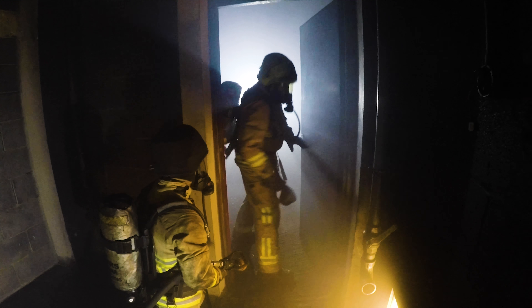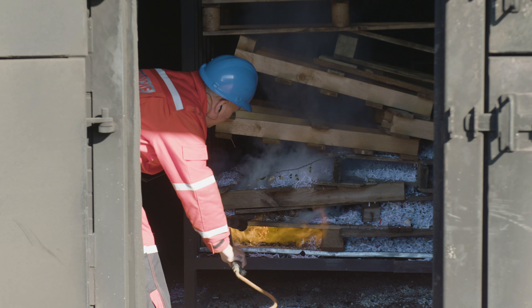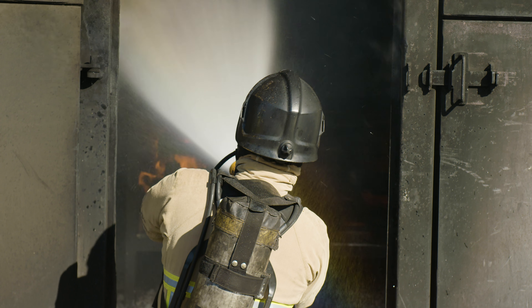The firehouse is one of our key training facilities in Berkshire, offering our firefighters the opportunity to train in as realistic conditions as possible, including simulating fires in houses and commercial buildings, with ceiling temperatures in the burn room being able to reach up to 1,000 degrees centigrade.